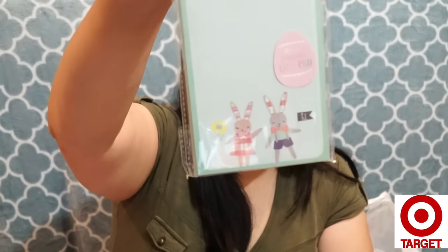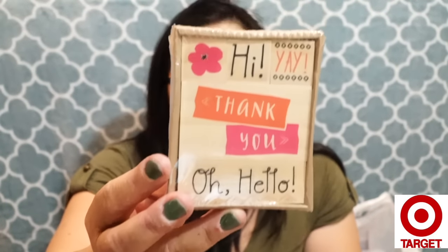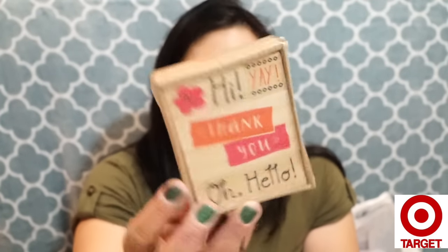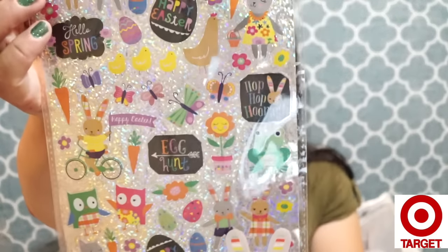I picked up a cute notepad with a little bunny rabbit holding a flower — so adorable. I also got bunny rabbit chipboard clips. I said I wasn't going to buy any more stamps but I got this set for three dollars — you don't have to use them just for Easter, so I thought they were cute. I also got two sets of Easter stickers — I didn't realize I'd grabbed two.